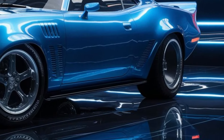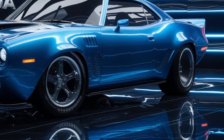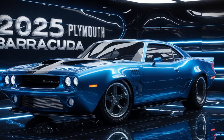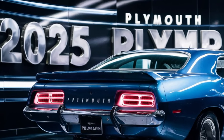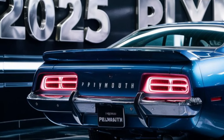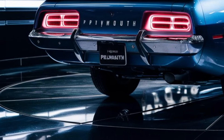Inside, the Barracuda is a blend of luxury and technology. The cabin is spacious and well-appointed with high-quality materials and meticulous attention to detail. The seats are comfortable and supportive, perfect for long drives or spirited driving. The dashboard features a large high-resolution touchscreen that controls the infotainment system, navigation, and vehicle settings. Advanced connectivity options ensure you stay connected on the go, with features like wireless charging, Apple CarPlay, and Android Auto.